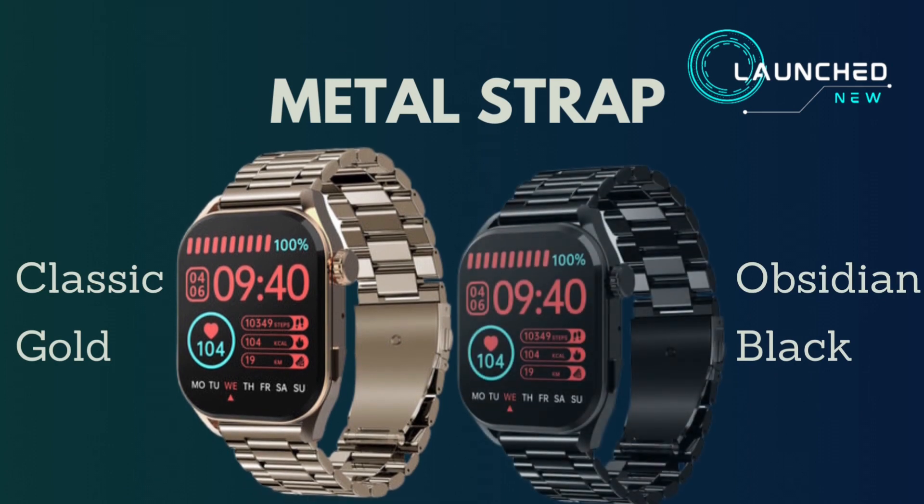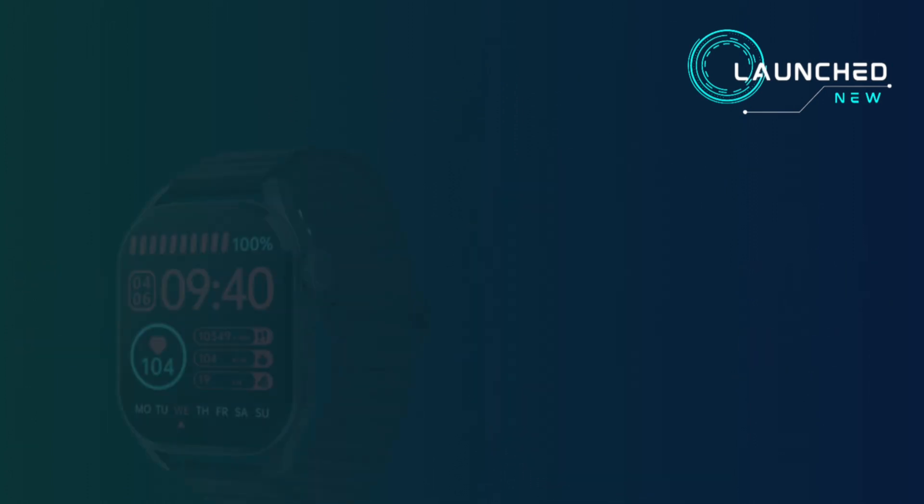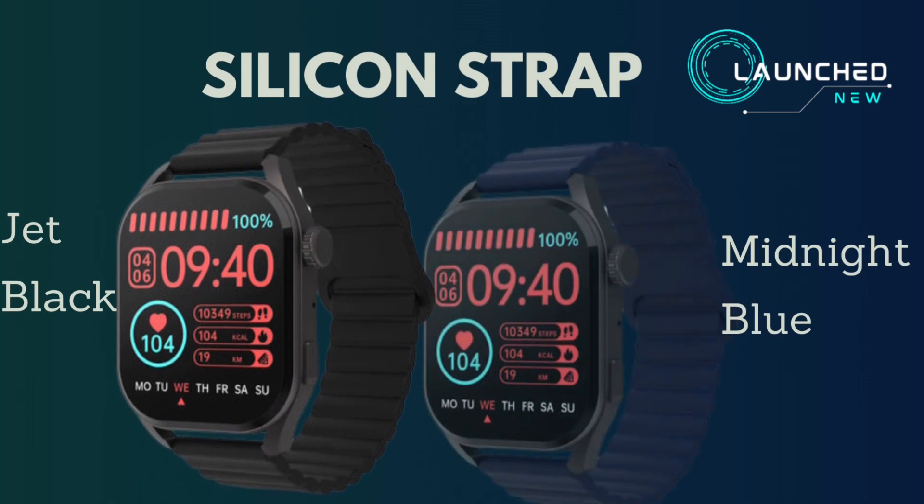The watch is available in a metal strap in Classic Gold and Obsidian Black, as well as a silicone strap in Jet Black and Midnight Blue.